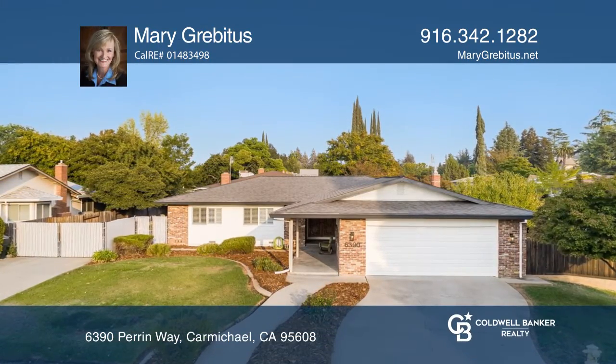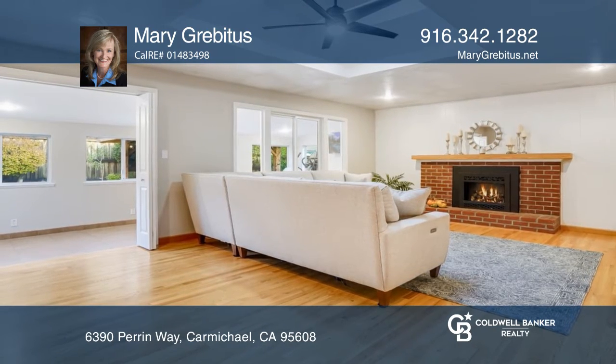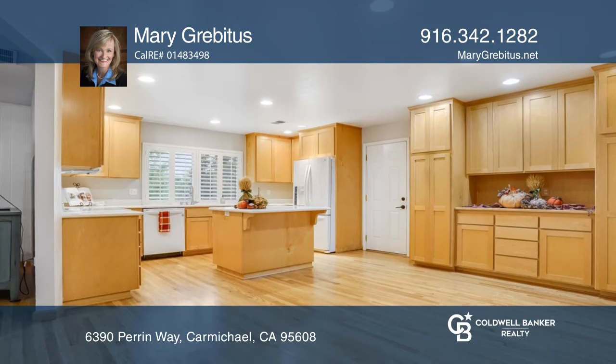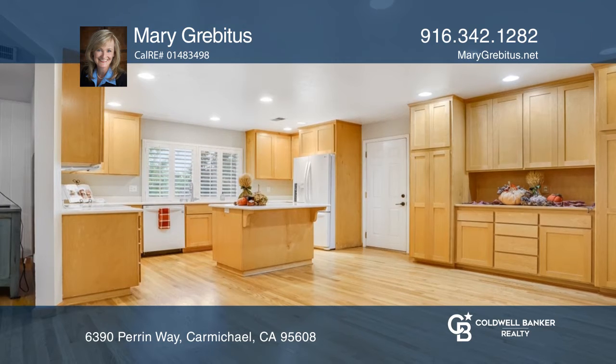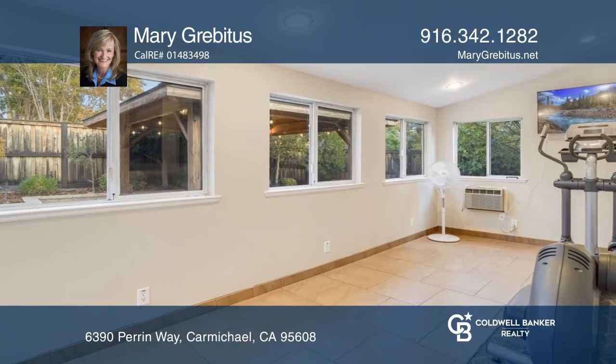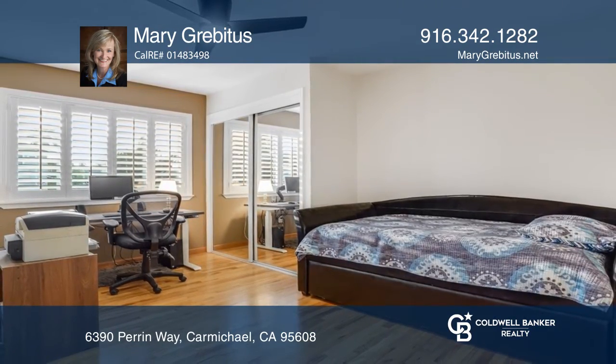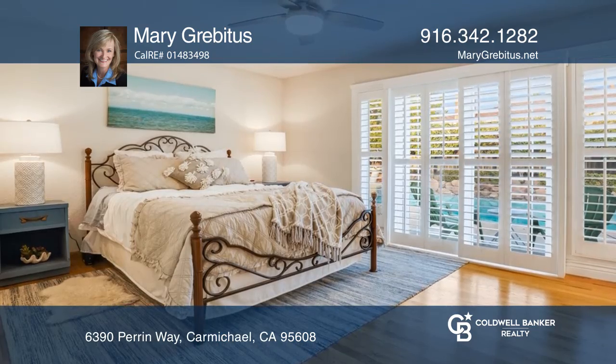This Barrett Hills home has been lovingly maintained by the same owners for the past 30 years. 2021 improvements include a roof, refinished hardwood floors, clear pest and exterior paint. The heat and air system were replaced in 2018. There are many other upgrades that make this home feel fresh and ready to move right in.